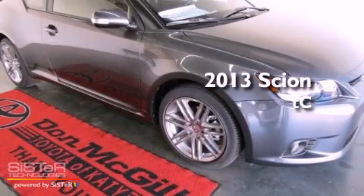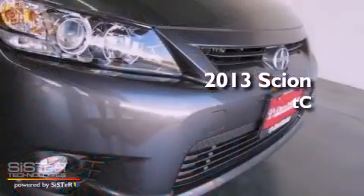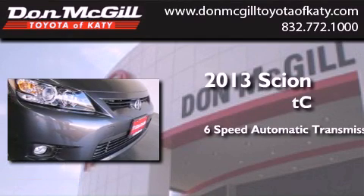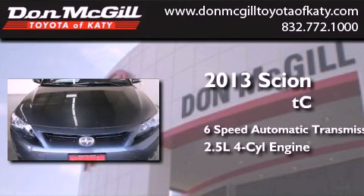This is a brand new 2013 Scion TC. This coupe has a 6-speed automatic transmission and an inline 4-cylinder engine.